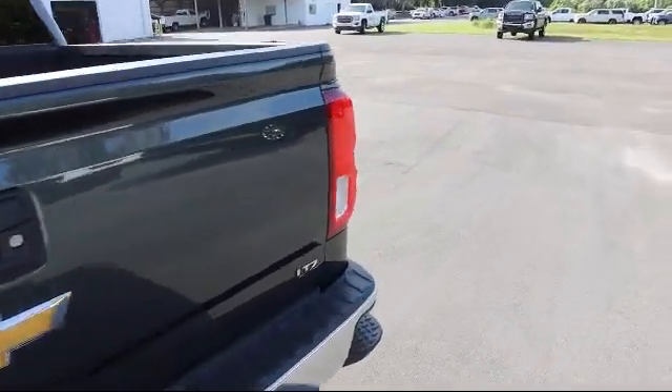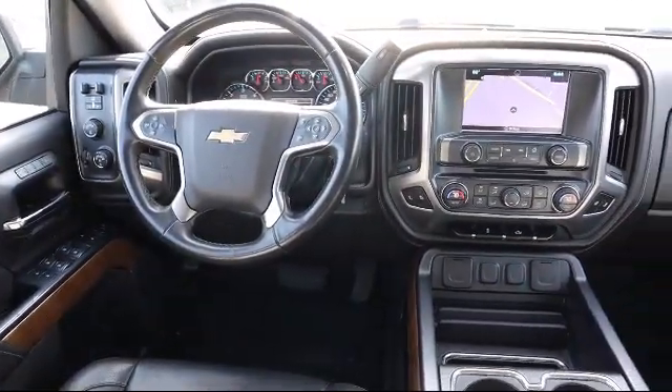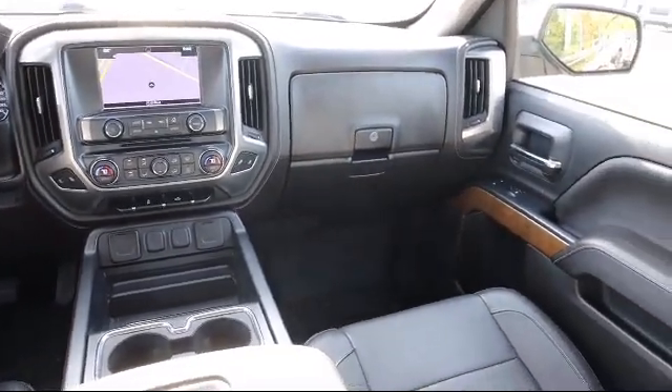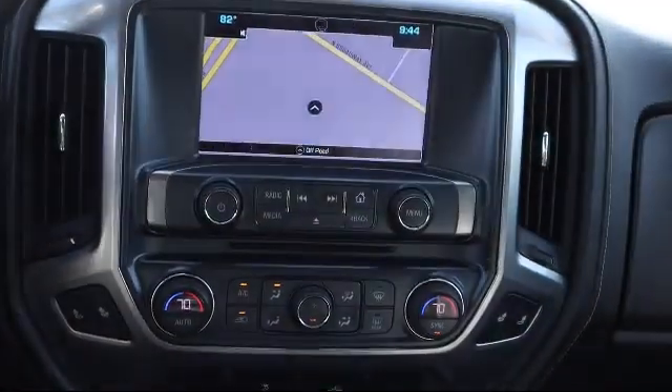Here at Kelly Buick GMC we have a friendly, reliable and knowledgeable staff who will help you drive home in the vehicle that's just right for you. We are your premier Tampa GMC and Buick dealer, and we can boast this because of our commitment to excellence in serving our customers.